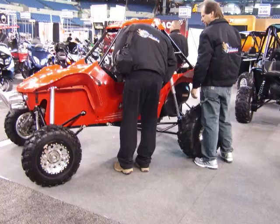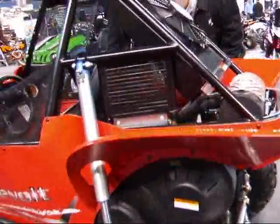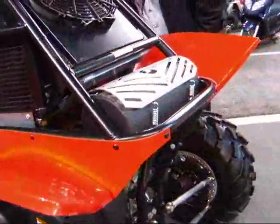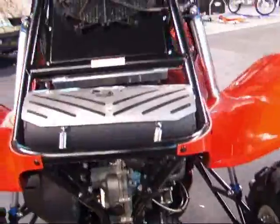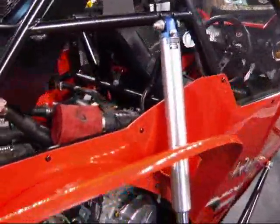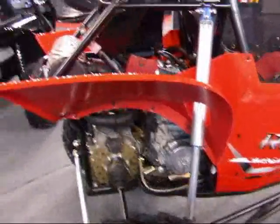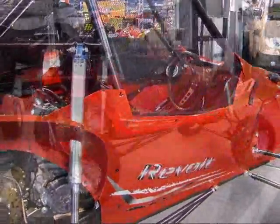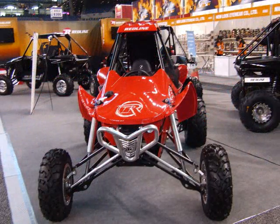It didn't take us long to find some buggies. First up was this single-seater Revolt from Redline. It's a 749cc liquid and oil-cooled, fuel-injected, 4-cycle, 72-horsepower engine. The top speed is over 65 miles an hour, which means there's a good reason for the 17 inches of travel. The buggy weighs in at just over 750 pounds, and the standard 5-point harness and wrist restraints were a welcome sight.